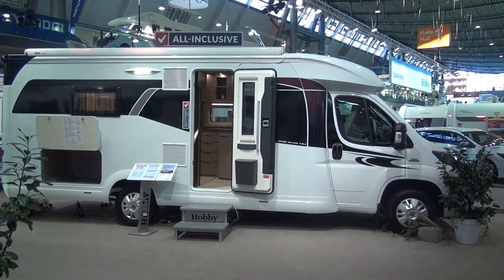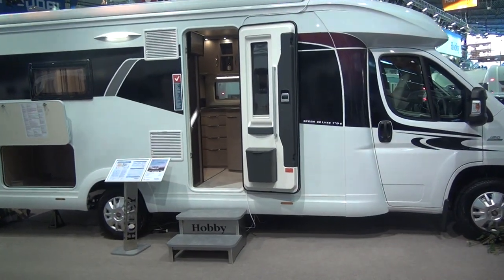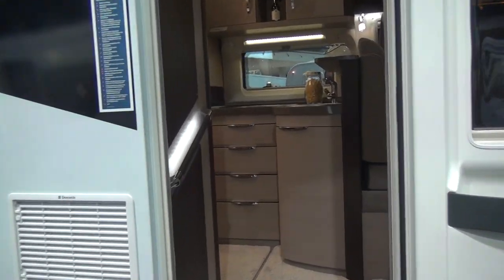This is a Hobby Optima Deluxe T70E. It's got two single beds, which means that you can have a more unusual design inside, which I'm now going to show you.